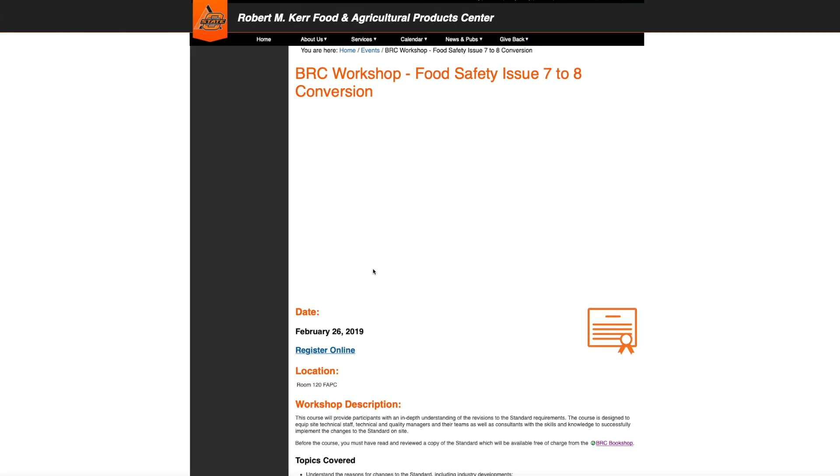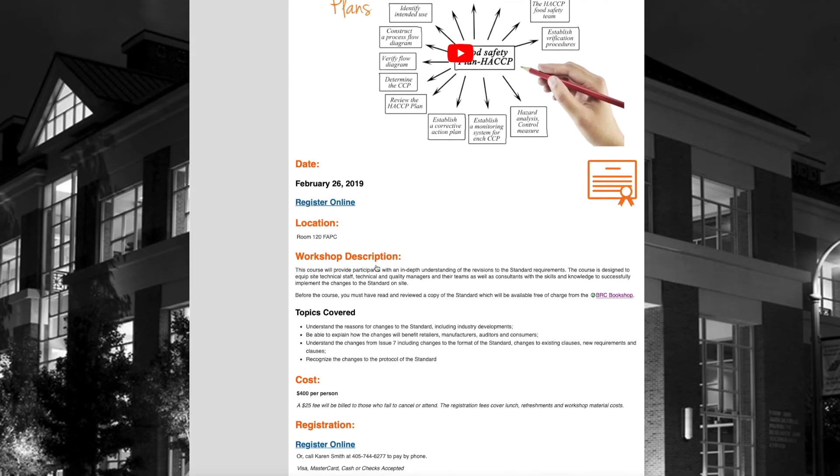For more information and to register, visit fapc.biz or download the FAPC Connect app by texting FAPC to 80802.